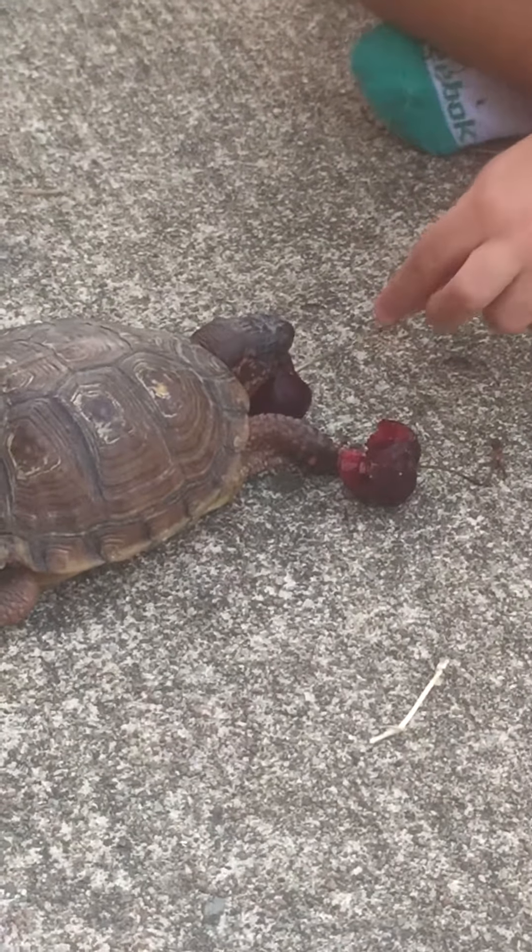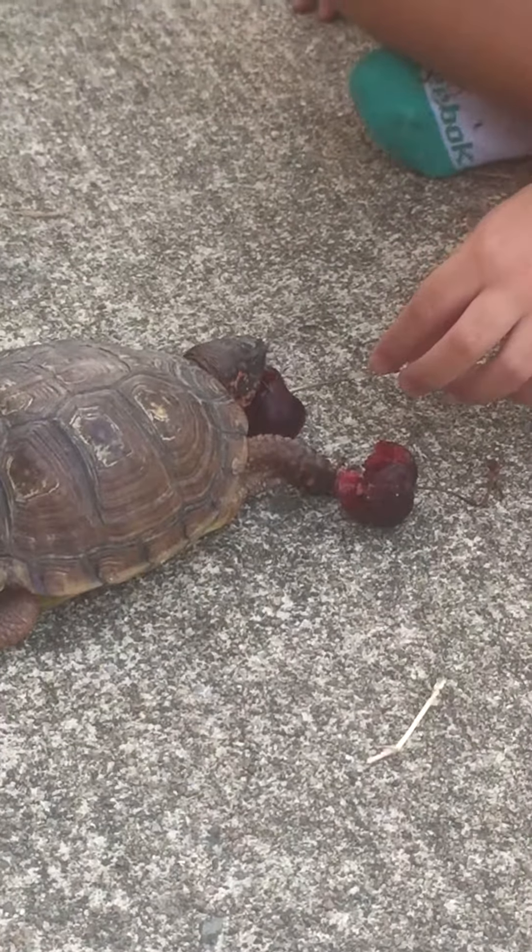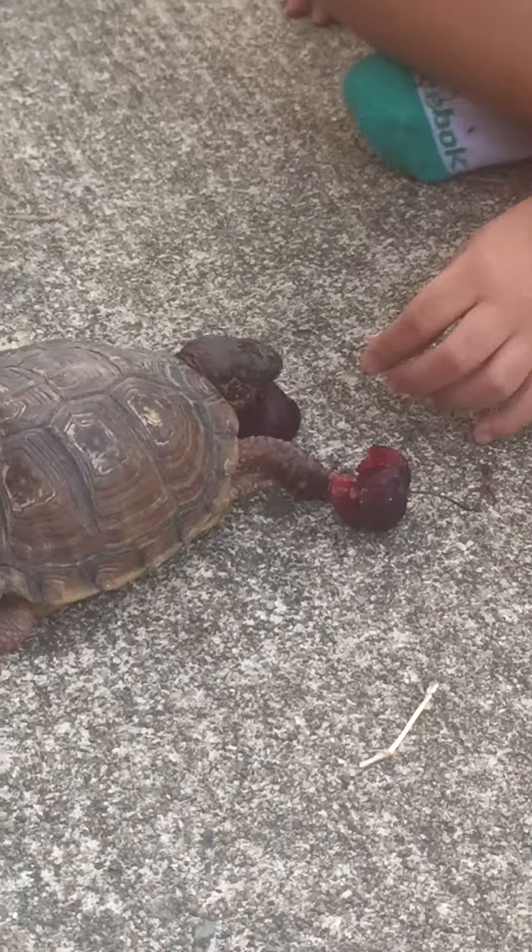Can I hold it for him? I want to hold it for him. Be careful, don't scare him. Do I have to move? No, just sit right there.